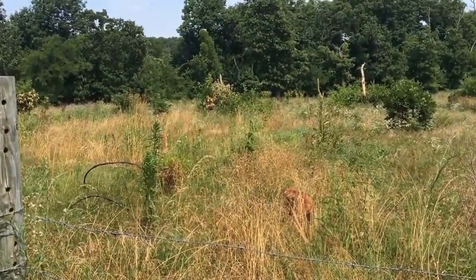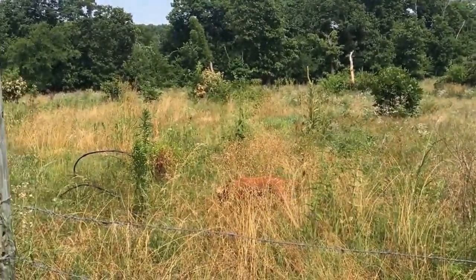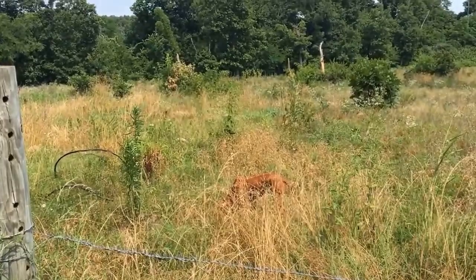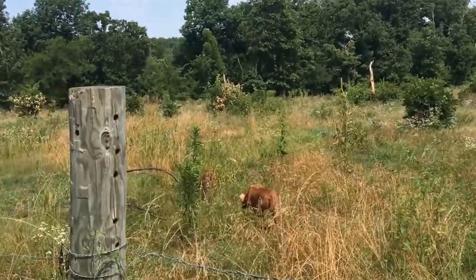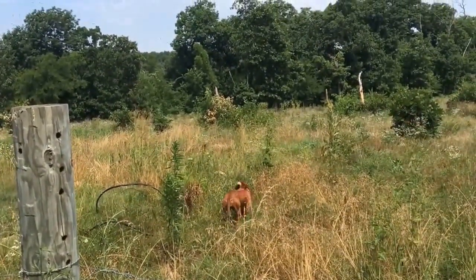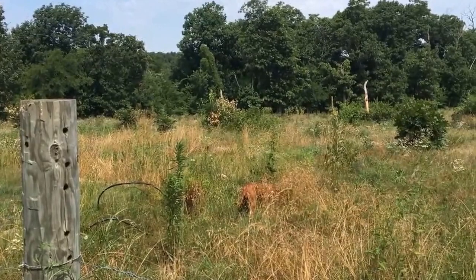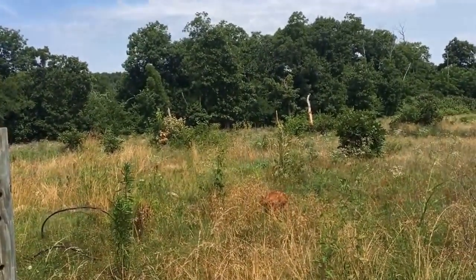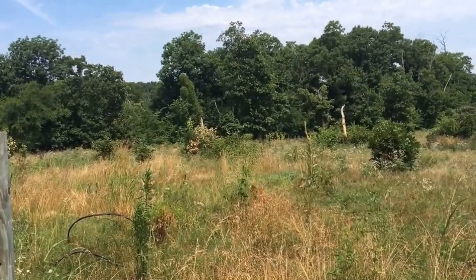That doesn't mean we are mean or cruel to them in any way, but they're not people either. We treat Montana here very well — we love her, the kids love her — but she is a working animal and we need to keep things in proper perspective. Having said that, the Ridgeback is a great breed for those looking for a protection-minded dog that's good with family and kids.